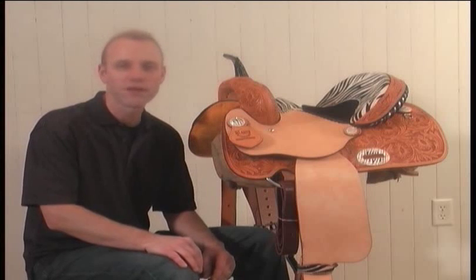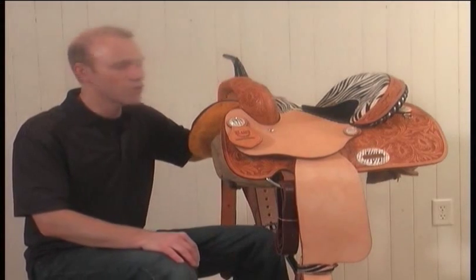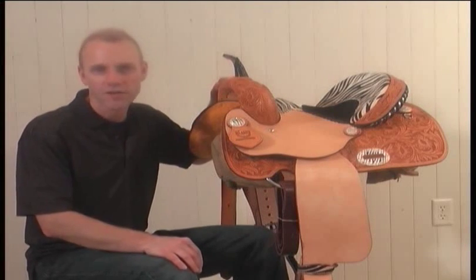If you're looking for a barrel or pleasure saddle that won't be forgotten, here you go. It's the Alamo 1234 Zebra Barrel Racer Saddle.